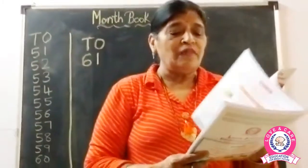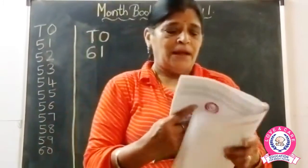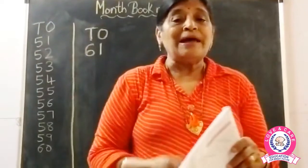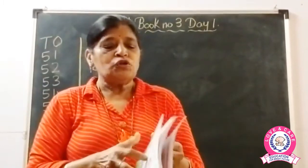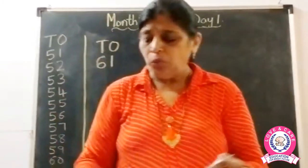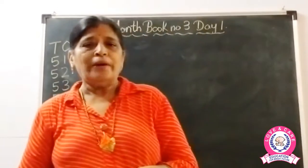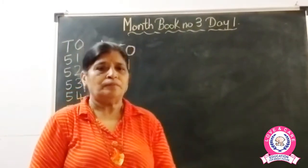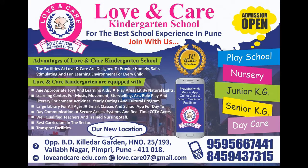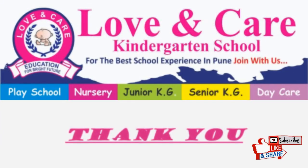So today we have learnt number 61 and more about the vegetable family — vegetables that have flavors and vegetables from the gourd family. Today we have completed month book number three, day one. Okay children, bye bye, see you, thank you, meet you tomorrow. Bye bye!